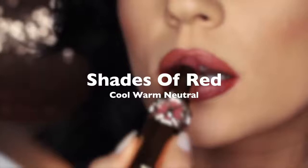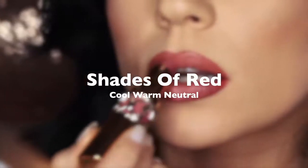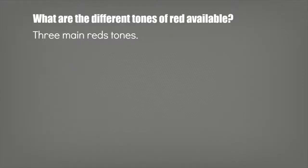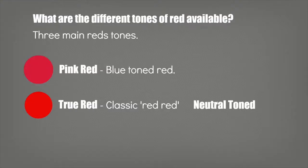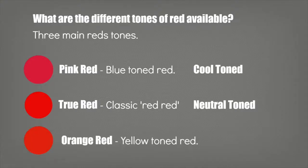Whichever look you choose, it has to work with the tone of red you're wearing. You have a true red — the most classic red, not orange, not yellow, not blue, not pink — it's a neutral red. Then you have your pink red, which has a blue undertone and is usually referred to as a cool red. And then your orange red, which has an orange or yellow tone and is typically referred to as a warm-toned red.